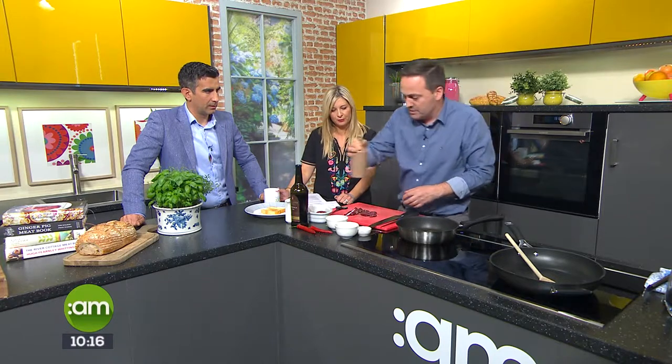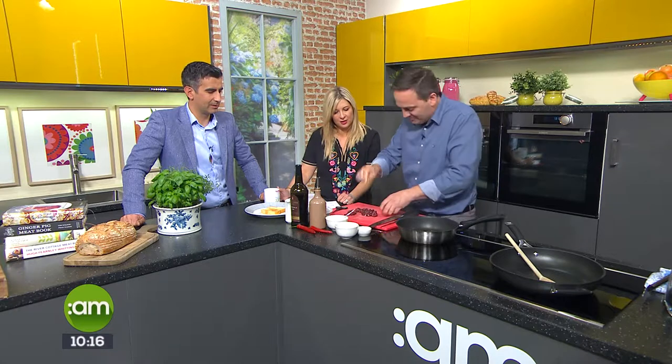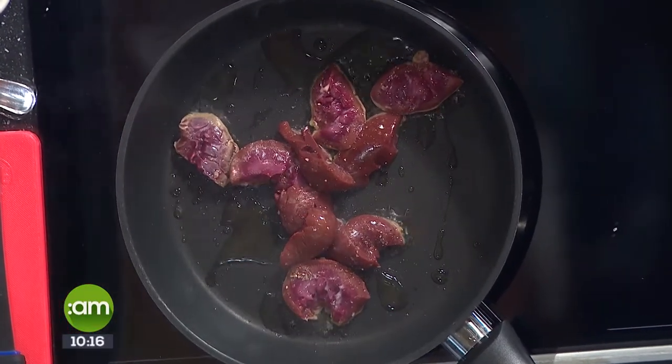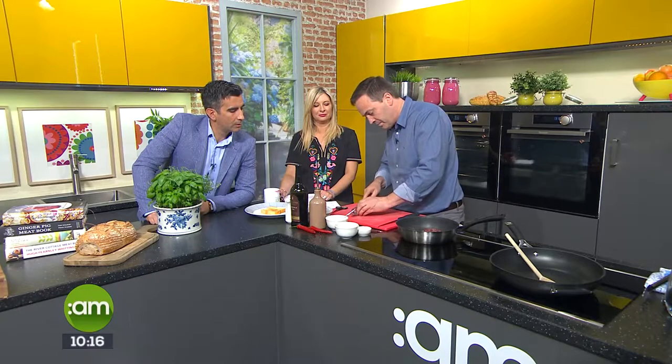We're using rapeseed oil — only the best. Seasoning them with salt and pepper. Your butcher can prepare them to a certain stage, but then what you have to do yourself is split it down the middle and take off the outside membrane — the skin comes off.